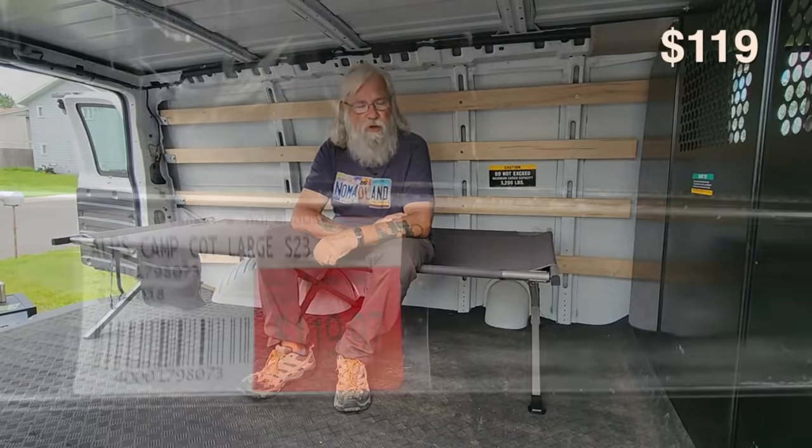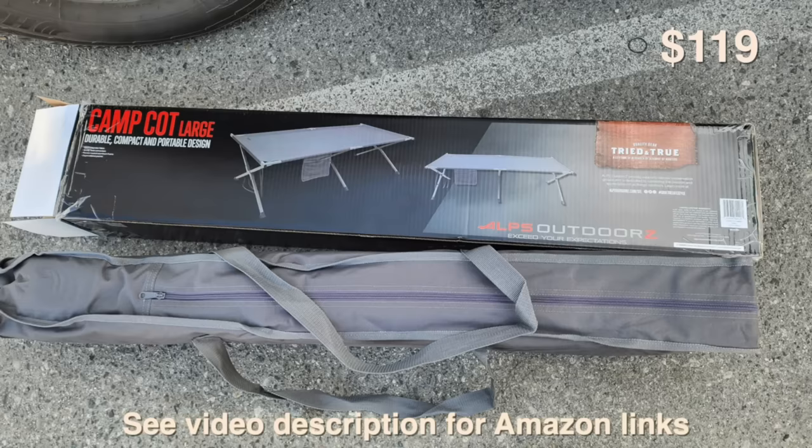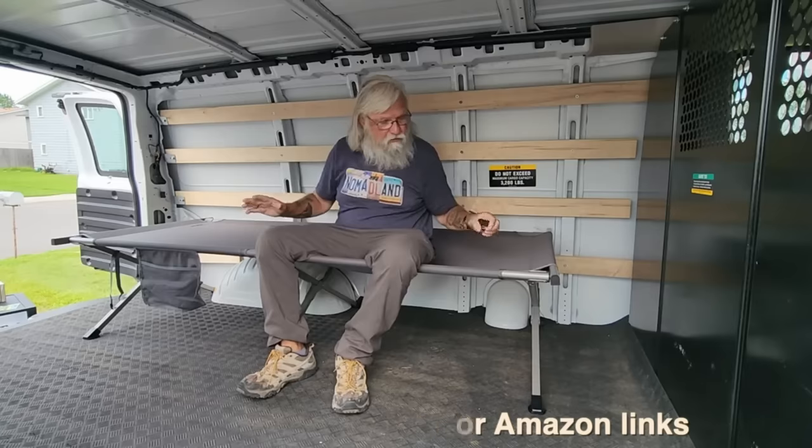This was $119 at Sportsman's Warehouse, on sale, and it seems really high quality — it's an Alps brand. I'll put a link below to everything on Amazon so you can just order it. When I bought this, it's 82 inches long and there's a leg exactly in the center, which I knew would go over my wheel well. So now I've got a place to sleep and a lot of storage underneath — I haven't drilled a screw, cut a piece of wood, or done anything.